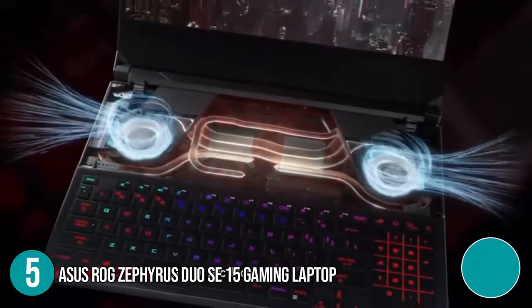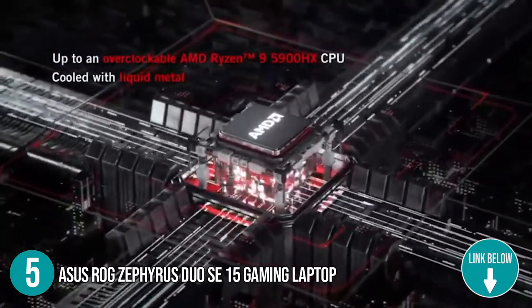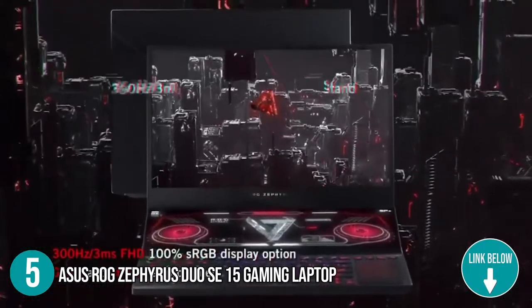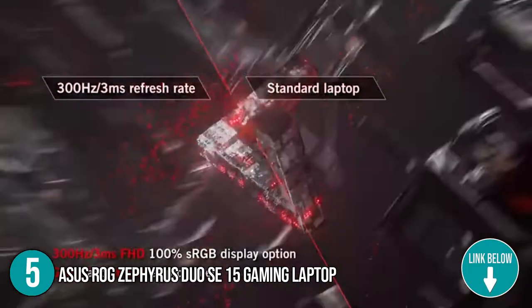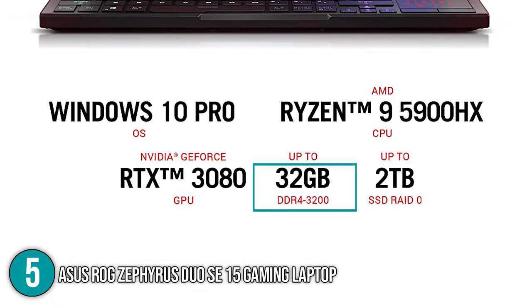The laptop features the latest AMD Ryzen 9 5900HX processor with up to 4.6GHz of clock speed for super-fast performance. In terms of memory, the Asus features a 32GB DDR4 RAM with 3200MHz, allowing multiple programs to operate at once without sacrificing speed. When it comes to storage space, the device is equipped with a 1TB solid-state drive, enough for storing around 20 to 30 large-sized games at once.